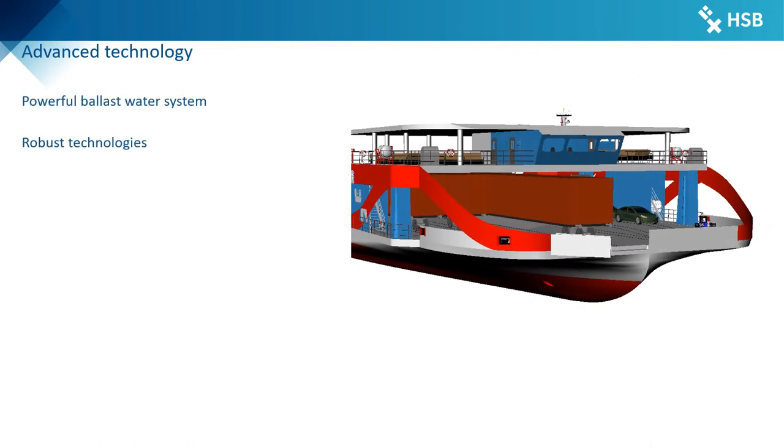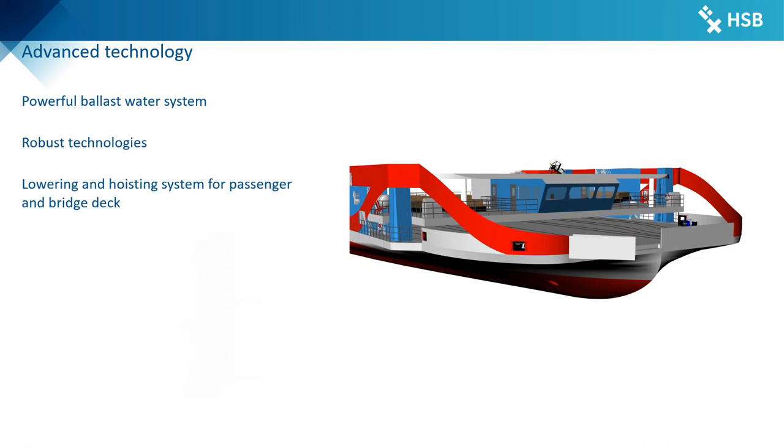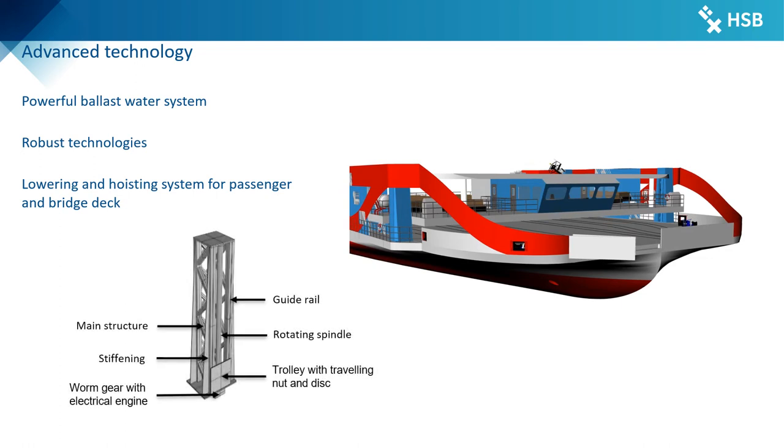The ship is also equipped with a powerful ballast water system for controlling heel, trim and draught during loading and unloading operations. The advanced and robust technologies guarantee reliable operations and safe costs. Another unique selling point is the mechanical system for lowering the bridge and passenger deck in order to pass the Mbita Rusinga bridge, which has a challenging maximum air draft of only 8 meters. The crew is supported by a state-of-the-art integrated navigation system and a digital monitoring system, so the M4Usalama allows for unrestricted operation on the entire Lake Victoria.